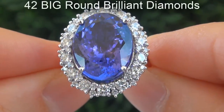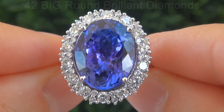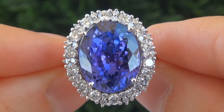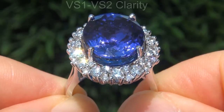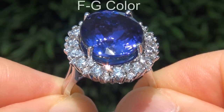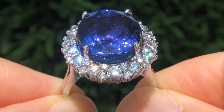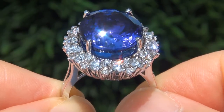There are also 42 big round brilliant diamonds that total an additional 2.17 carats. These diamonds are all perfectly clear and completely eye clean, graded at near flawless VS1 to VS2 clarity with colorless to near colorless F to G color, offering outstanding brilliance, flash, sparkle and fire as you can clearly see here in the video.